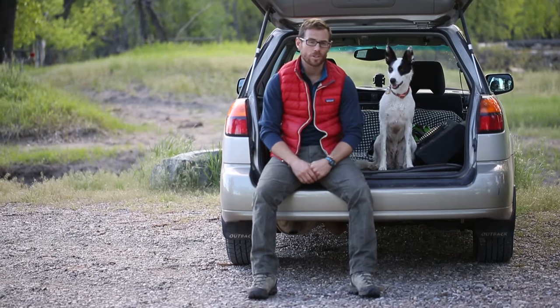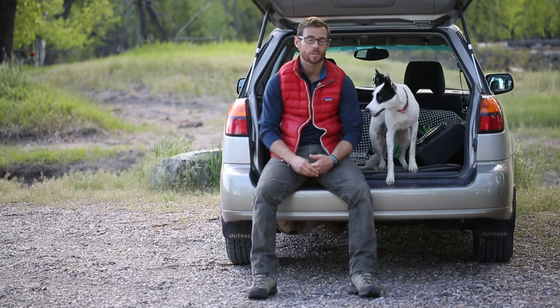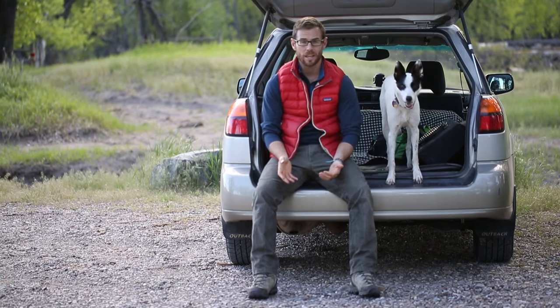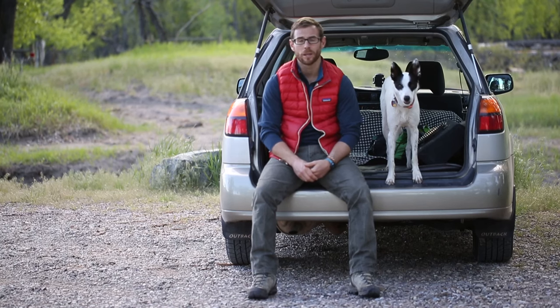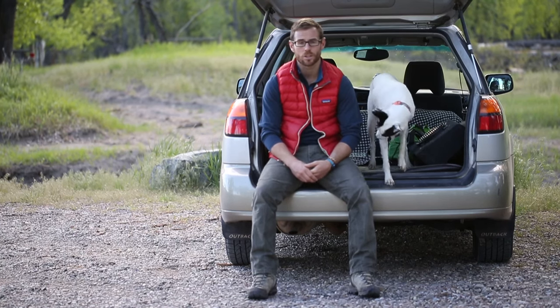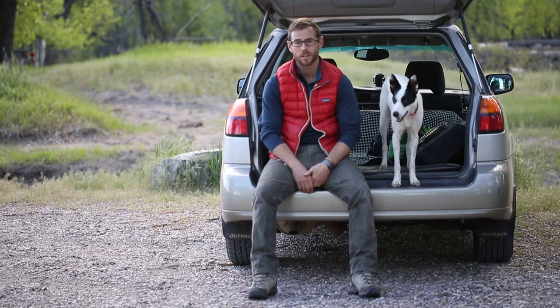So that is flea and tick prevention. Make sure that if you do have any questions or concerns regarding your area or your animal, always check with your vet — that's always going to be the safest bet. But certainly the practices we discussed here in this show will be a good way for you to start your dog off right during tick season.